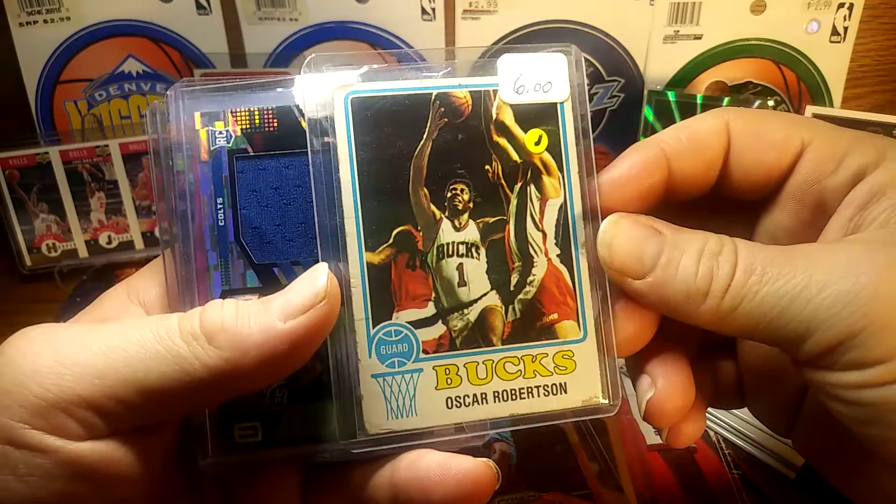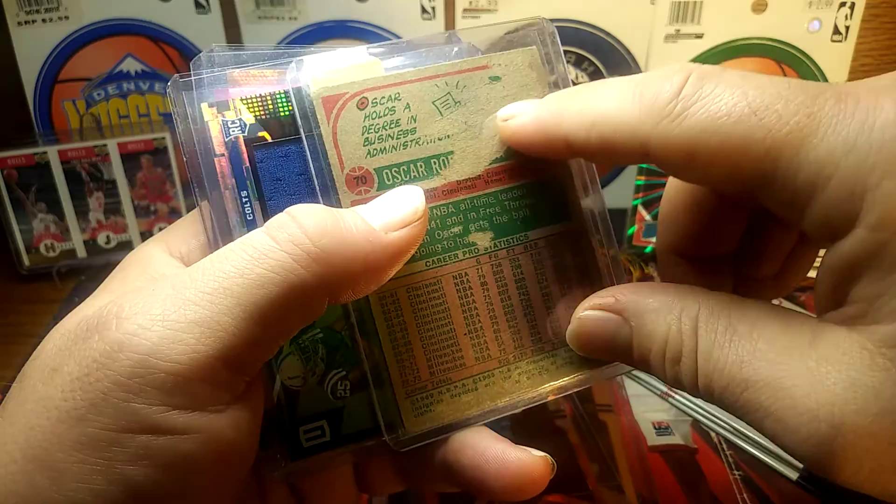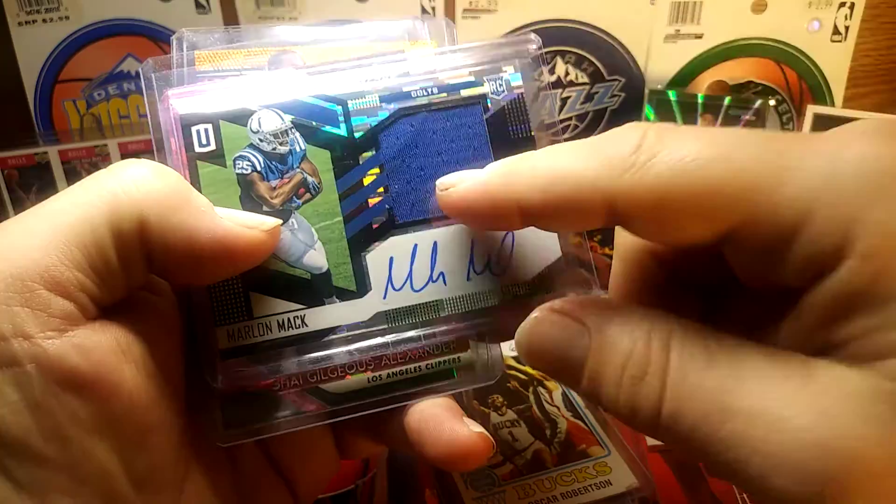Oscar Robinson — I think it's from '69 or '73, I don't know — but it does have some ripping right here. For a dollar I couldn't beat it. And I got this Marlon Mack — this one was ten dollars but it's a patch auto.